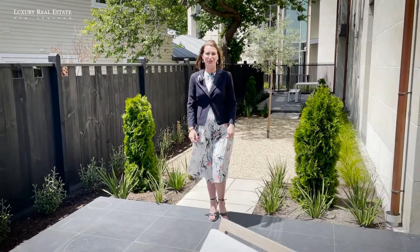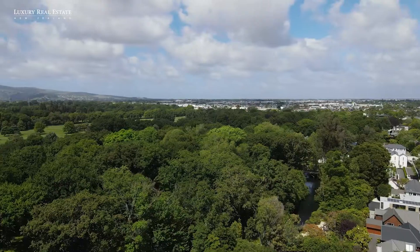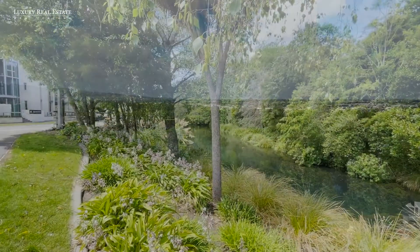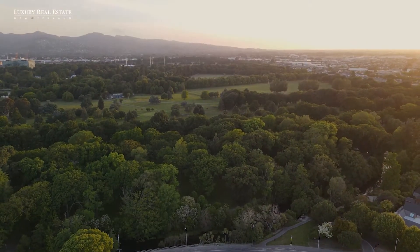Hi, I'm Rosa Carter from Luxury Real Estate New Zealand, and welcome to the Millstream Apartments. With Hagley Park and Millbrook Reserve literally on your doorstep, this is all about location and lifestyle.